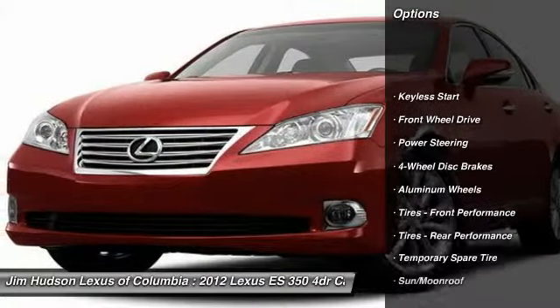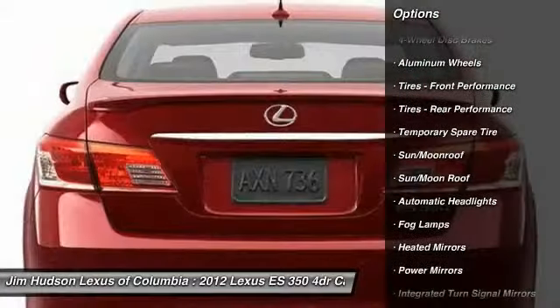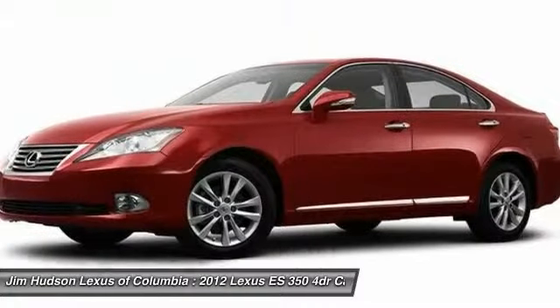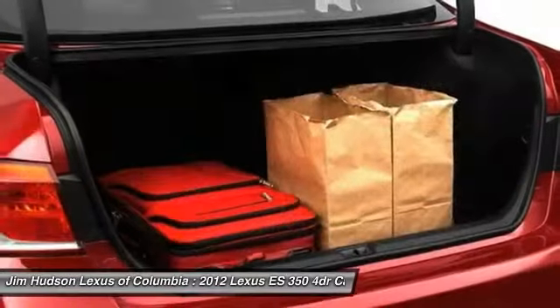Stability control, power passenger seat, anti-lock braking system, steering wheel audio controls, keyless entry, traction control, CD changer, moonroof, leather-wrapped steering wheel, Bluetooth. Come take a test drive today.